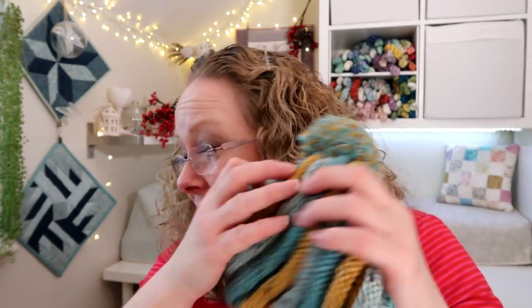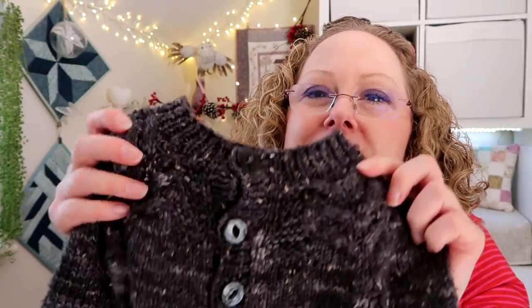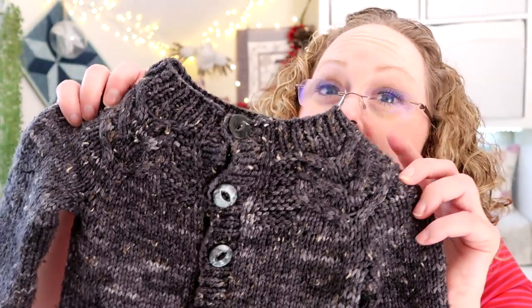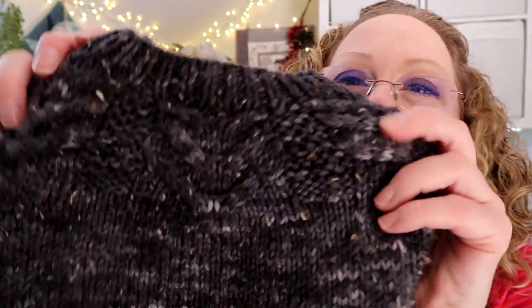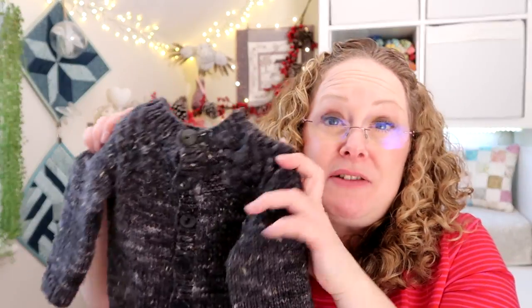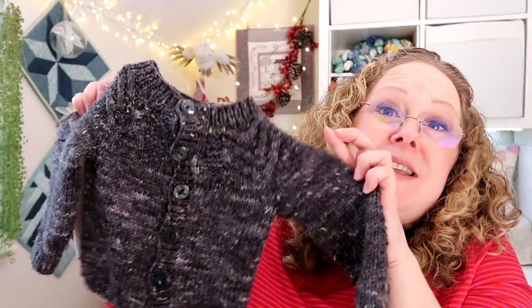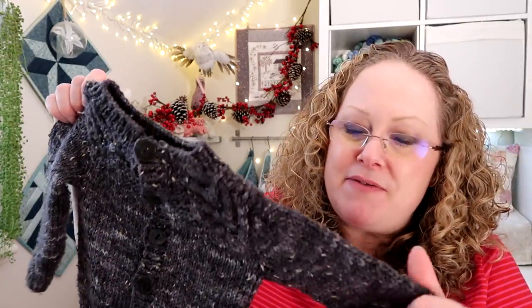He was wearing the matching hat and mittens, and he also had on the antler cardigan which you couldn't see properly in the video. This is a Tin Can Knits pattern and it goes from baby to large adult size, so we've actually got matching ones. Jensen's version has got some lovely cables on. This is a one-year-old size and it still fits him absolutely fine. It's brilliant that the size goes right up to adult — you can just keep knitting more, and you don't have to do the cables around the neck if you don't want to.